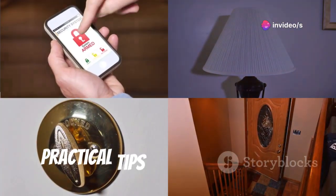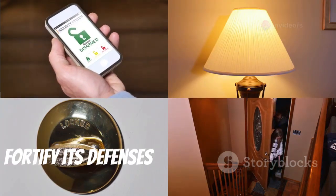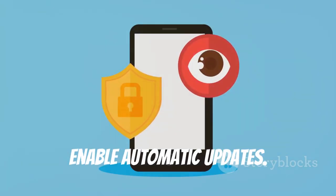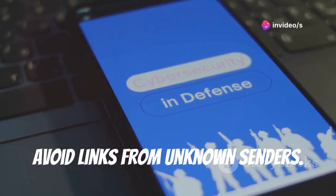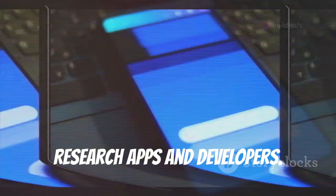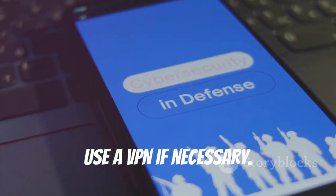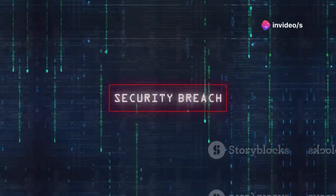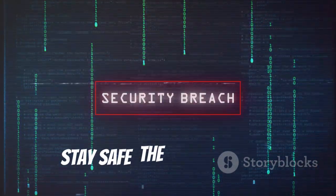Protecting your digital fortress: practical tips for phone security. Think of your phone as a digital fortress and fortify its defenses. Keep your phone software up to date and enable automatic updates. Be cautious about what you click on — avoid links from unknown senders. Stick to official app stores and research apps and developers. Avoid public Wi-Fi for sensitive activities, and use a VPN if necessary. Use a strong password manager and enable two-factor authentication. Stay vigilant, stay safe.